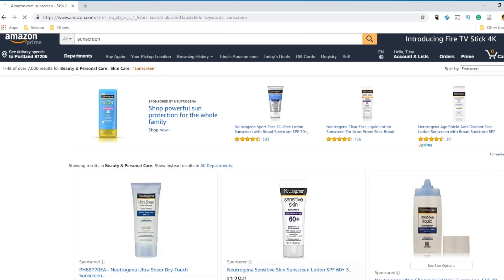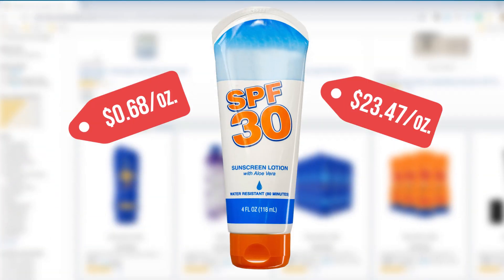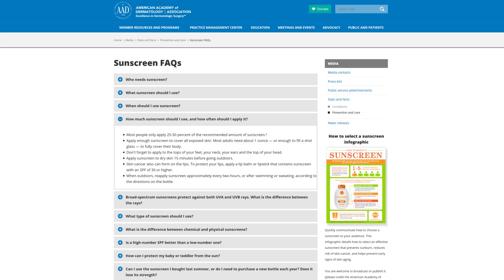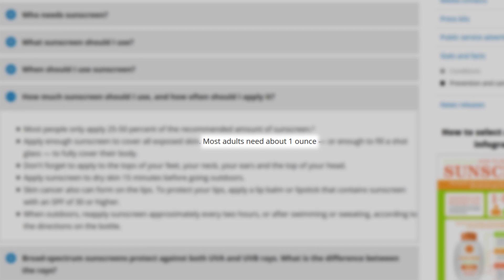Sunscreen can really differ in price. A roundup of Amazon's most popular range from about $0.68 to more than $0.23 an ounce, with the median price being around $3. The American Academy of Dermatology recommends a person use one ounce to cover their entire body and reapply every two hours.